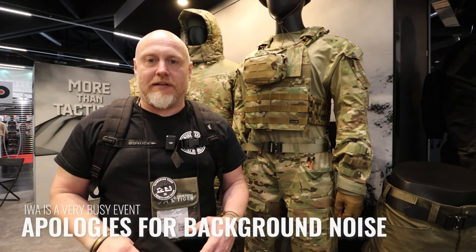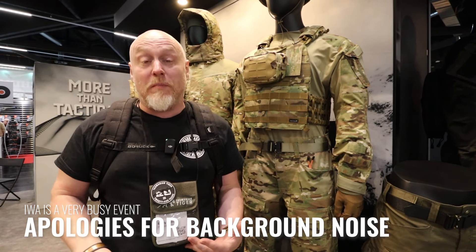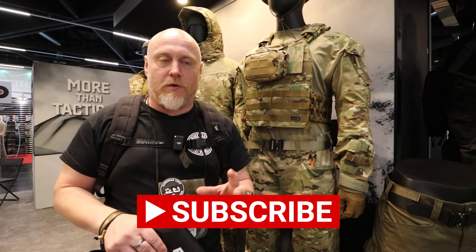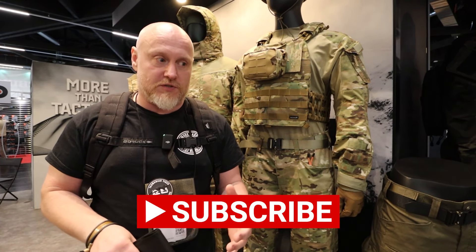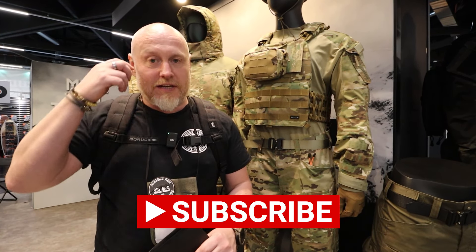Continuing with more coverage from IWA 2024, we are at Pentagon Gear — one of my newer brands that I've been making content on for the last 12 months or so. It's one that's always really impressed me with that sweet spot between the quality of their products and the value for money, so it's always one that I make a beeline to come and see.